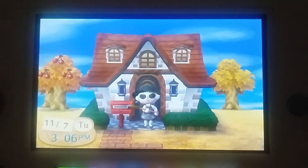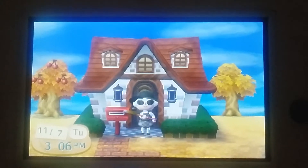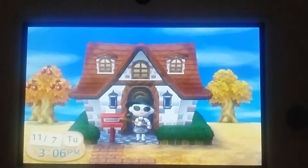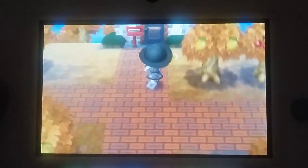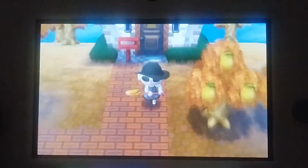Hi guys, I haven't talked in a video in a long while, so this is going to be a tour of my town in New Leaf. I hope you enjoy it. First off, that's my house.